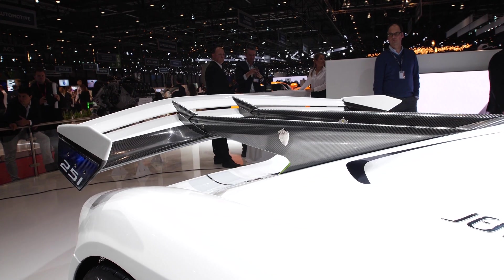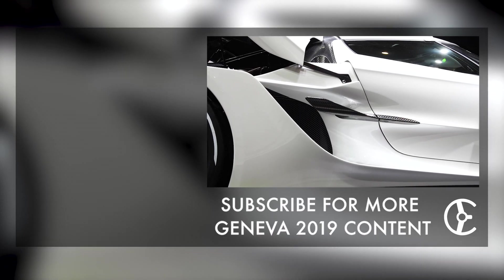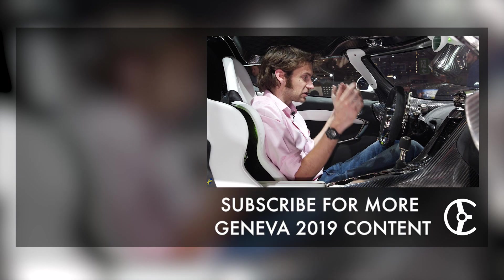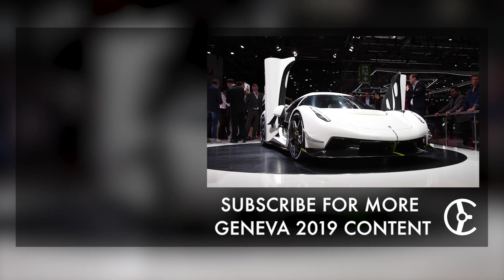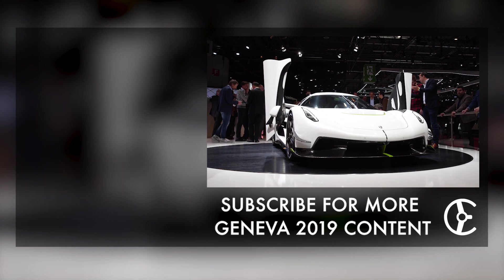More aero: 800 kilos of downforce at 155 miles an hour, and over 1,400 kilos near its top speed, which is bonkers. So there we are — that is the new Koenigsegg Jesko. Is this the star of the show? I think we need to go and drive one.